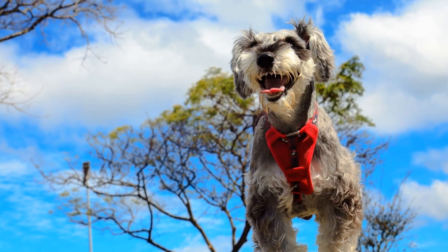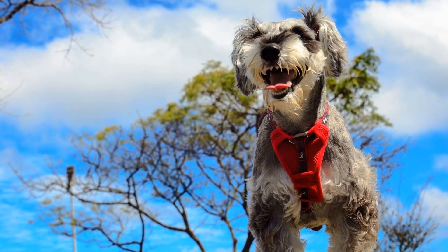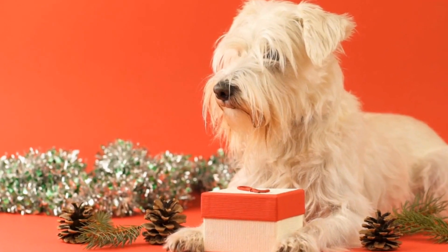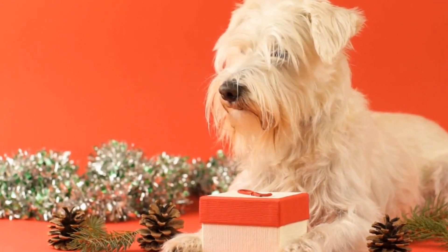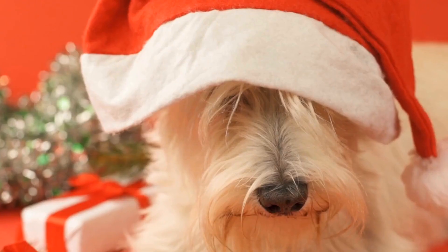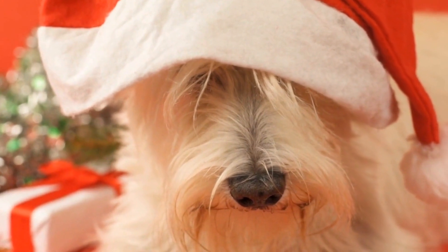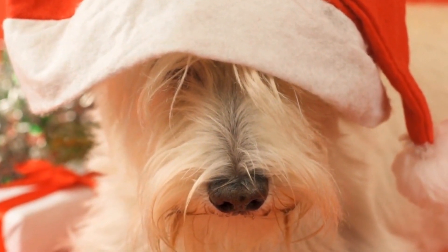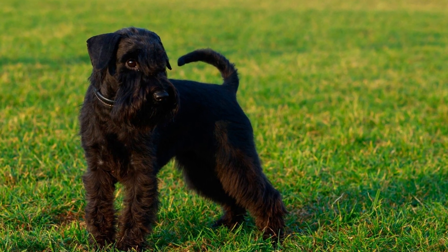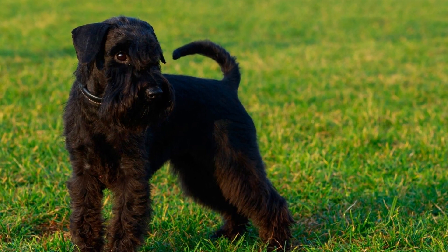Training: a pleasurable experience. Miniature Schnauzers are highly trainable and eager to please, making them a joy to train. They are intelligent and quick learners, which can make training sessions a pleasurable experience for both the dog and the owner. Apartment living requires well-behaved dogs, and the Miniature Schnauzer's trainability makes them an ideal choice for apartment life. However, it's important to establish consistent rules and boundaries from the beginning to ensure your Schnauzer understands what is expected of them.